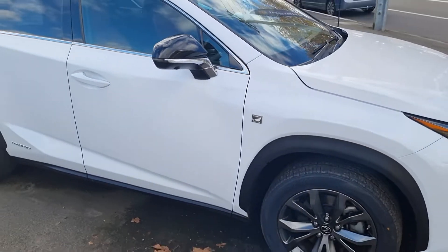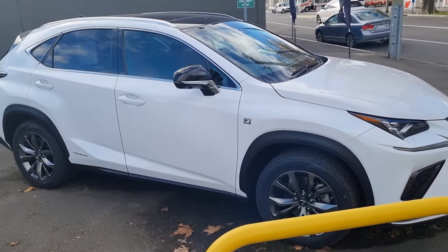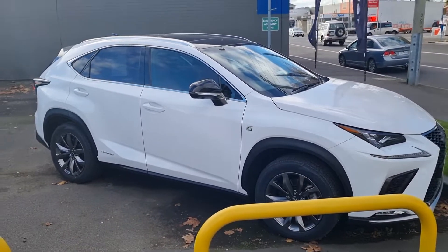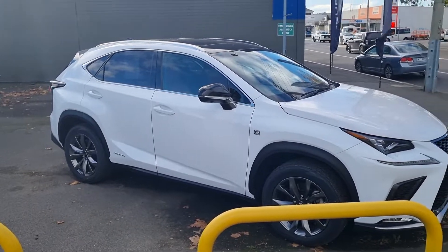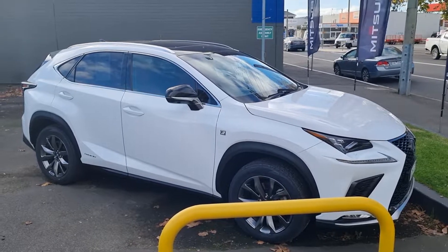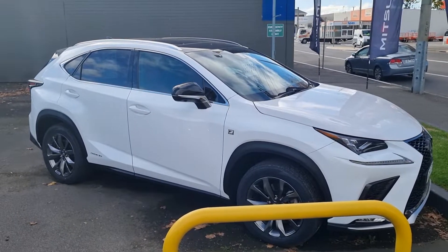The car presents really, really well. It will no longer have any manufacturer's warranty — there's only a month or two left — so you'd be best to go with the normal warranty we offer, which is the three-year or five-year option. If you have any questions, give me a call on 0448 737 096. Thank you.